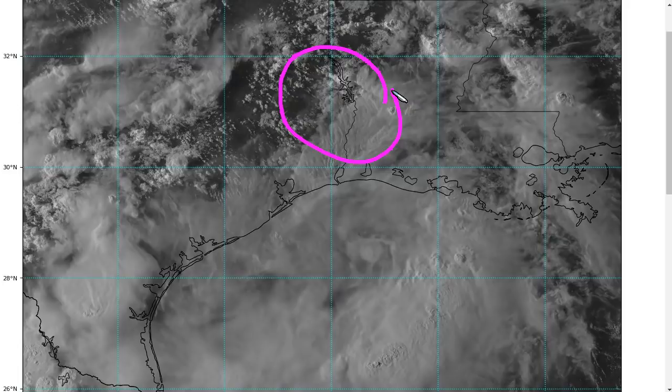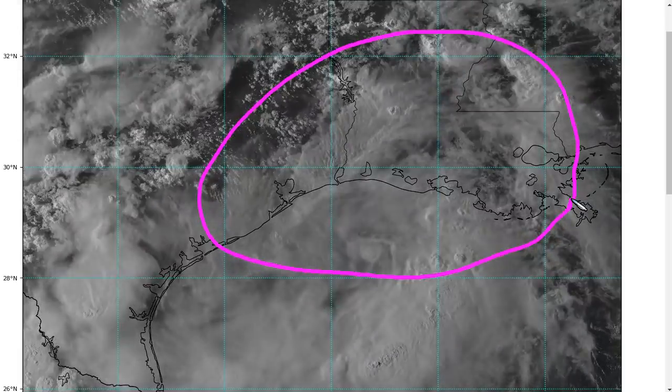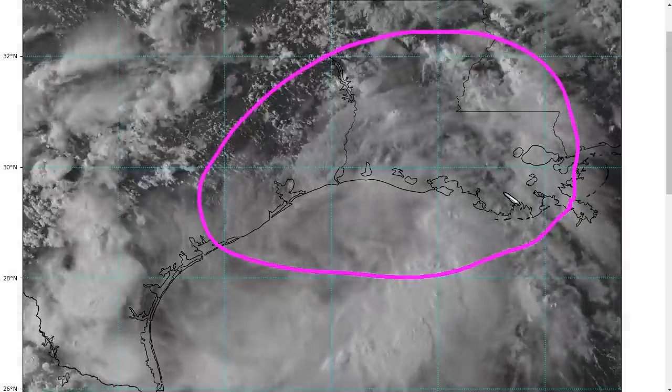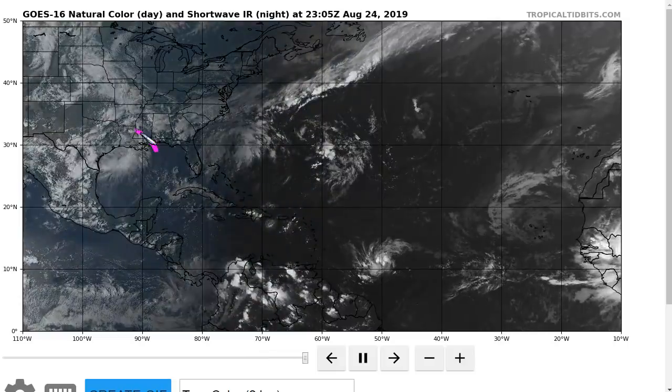Chances for this system to develop are pretty low, and this is mainly expected to be just a rainmaker for areas of the west-central Gulf Coast. Keep an eye out for localized flash flooding in some spots, potentially. So that's 90L.